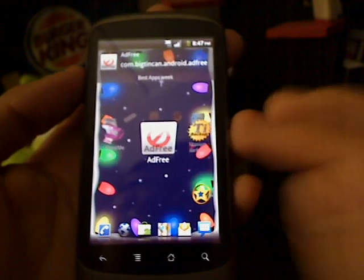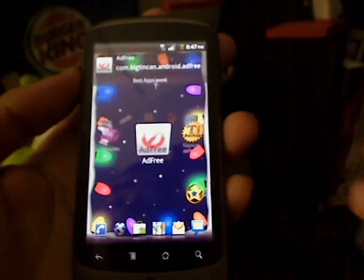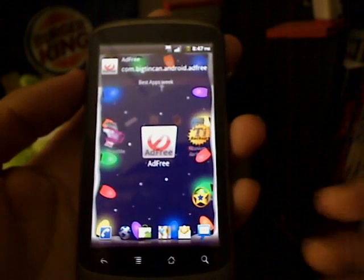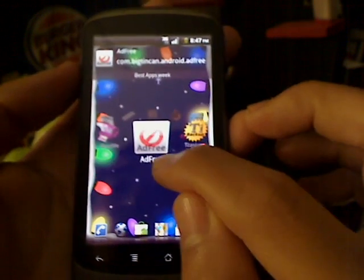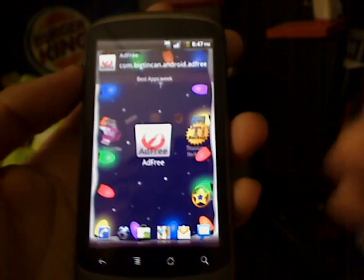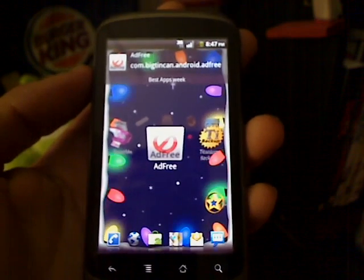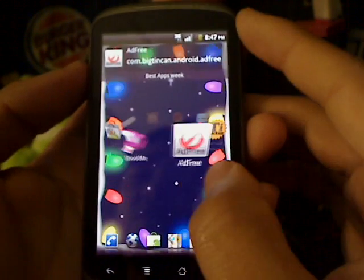So you can't complain too much — it's free. But if you want no ads, buy the pro version. If you're cheap like me, Ad Free removes all those ads out of the way so they won't pop up and won't be in your screen. That's the beauty of it.